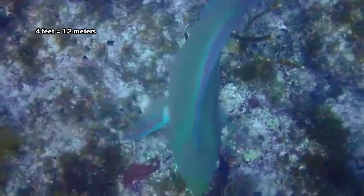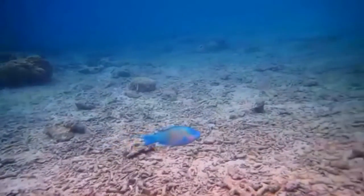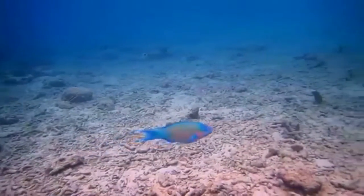They can grow up to four feet in length in their lifetime, depending on the species of parrotfish. And a parrotfish may live to be five years old or older.